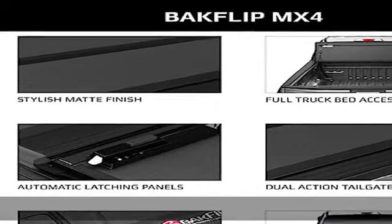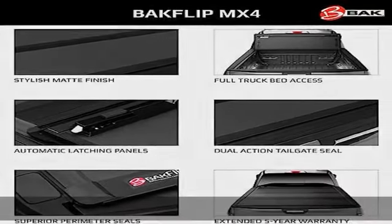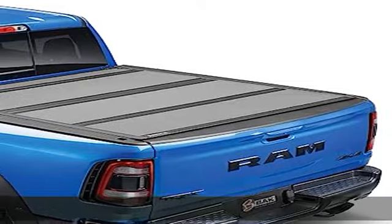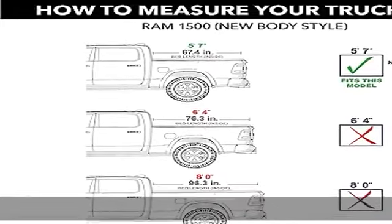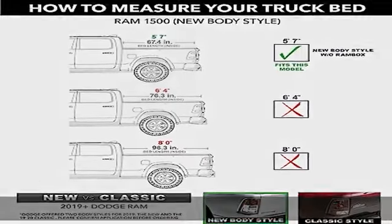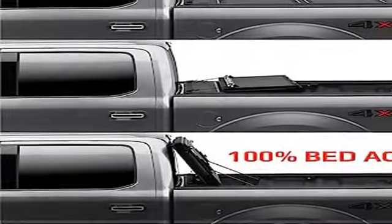100% bed access — operate this cover closed, folded, or flipped up, all without covering the third brake light. Paired with a dual action tailgate seal for tailgate operation open or close, we've got your back.